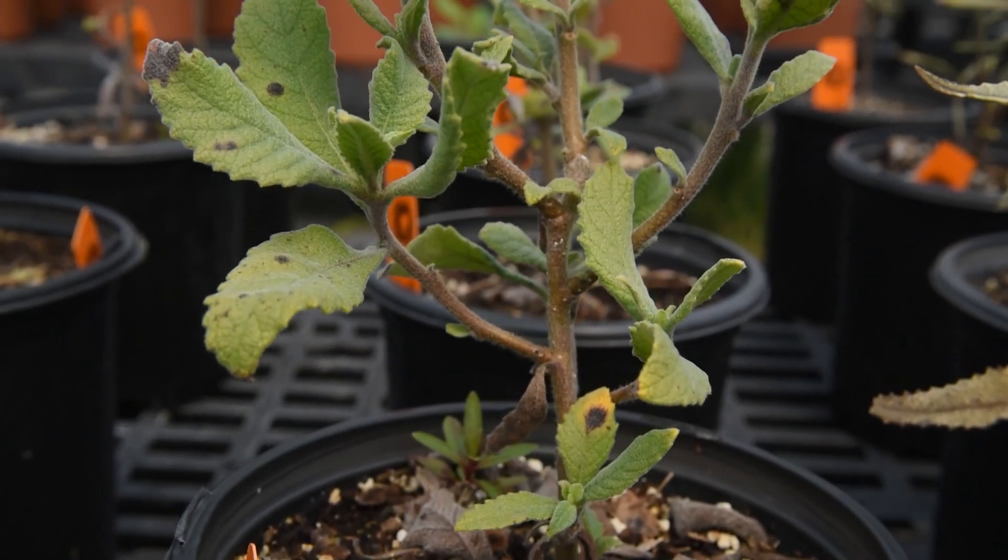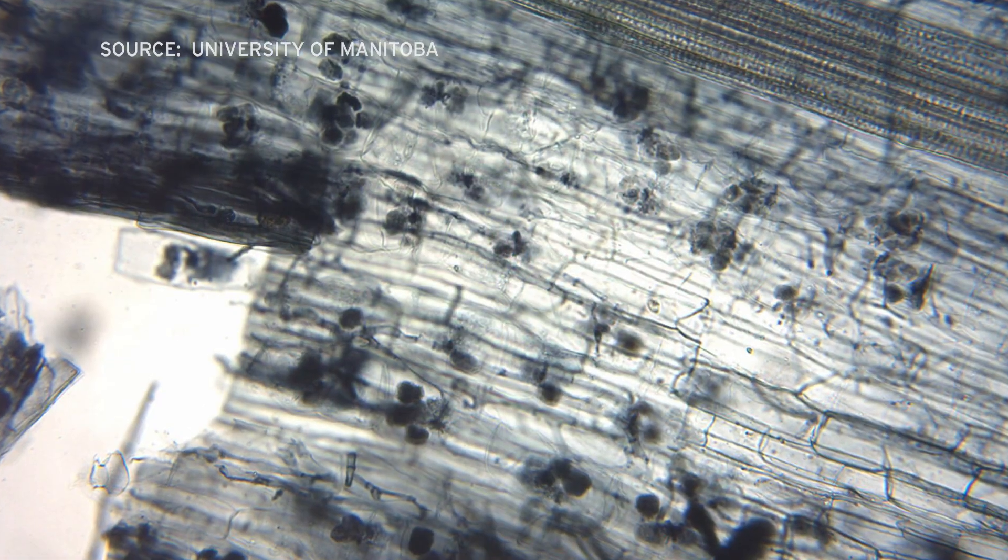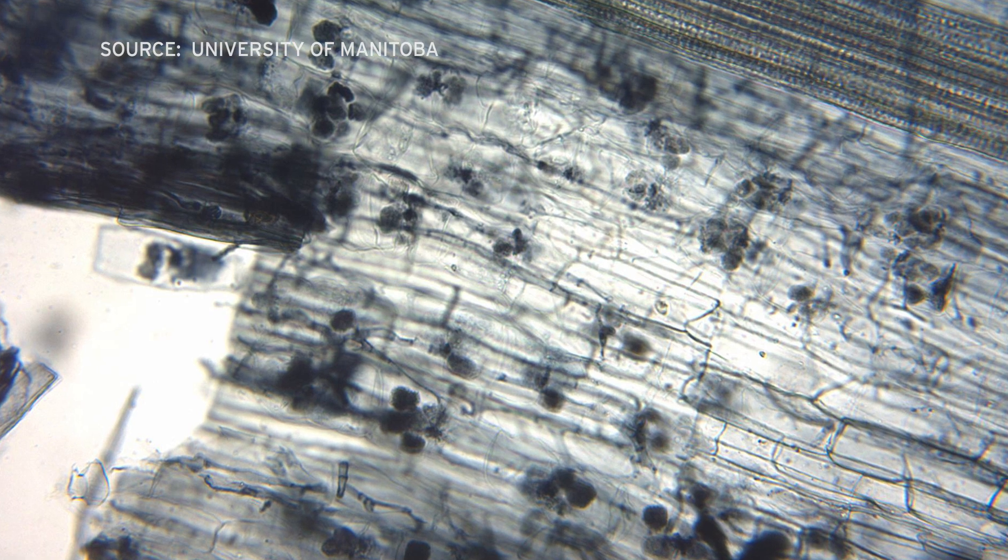We found that this molecule, when we apply it, it amplifies the symbiosis. So roots become a lot more colonized by the fungus when that molecule is added. Plant roots derive nutrients from the soil all by themselves of course, but the fungus called arbuscular mycorrhizal does it a lot better.